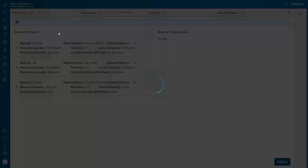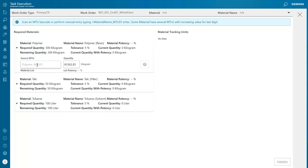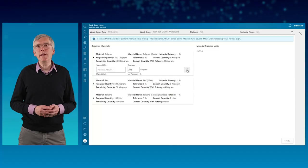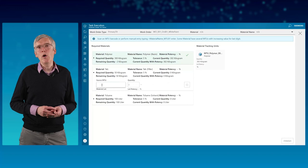The required materials according to the bill of materials are displayed. For each material on screen, it is needed to specify an MTU as material source for the work order and the quantity. All materials need to have allocated quantities inside the tolerance value. In our use case example, the source MTU of the used raw material is scanned by barcode reader, the required quantity is entered, and the prepare button is clicked.